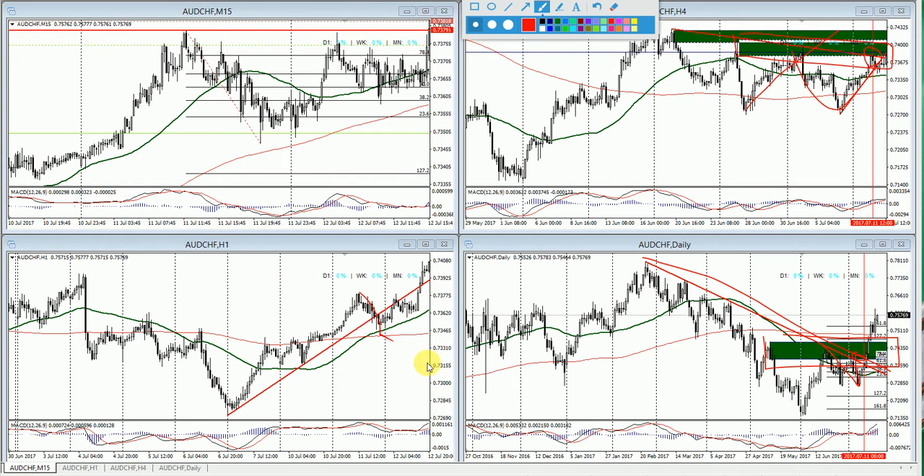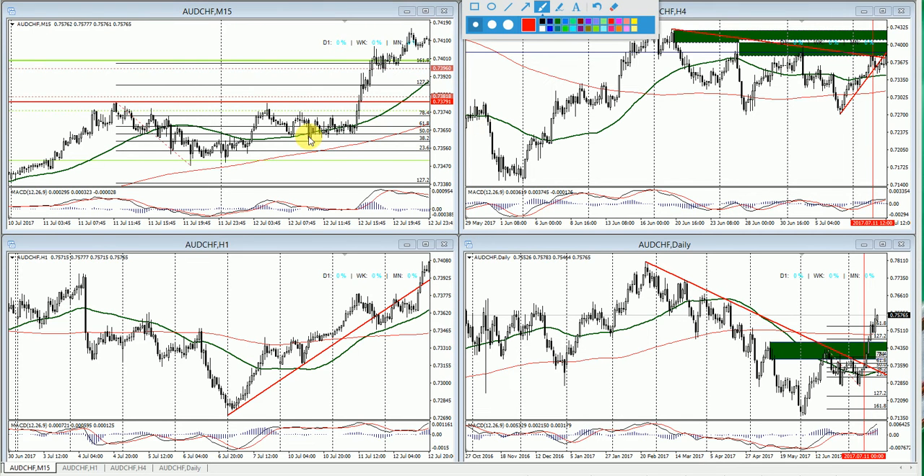On the hourly, pricing broke to the downside and MACD crossed down, suggesting a possible reversal. We found a reversal setup on the 15-minute chart with a Fibonacci 78.6% triggered as a limit order, stop placed on the top. This pair didn't unfold as expected, but risk was removed after pricing moved down and stopped us out before taking off. This was a break-even trade on Australian Swiss from July 11th.